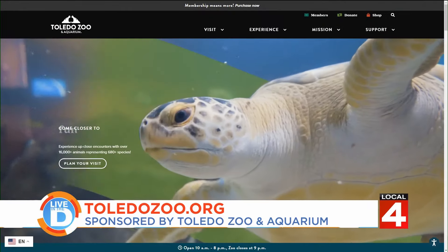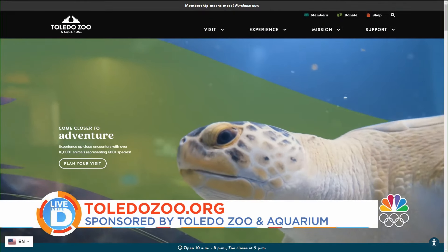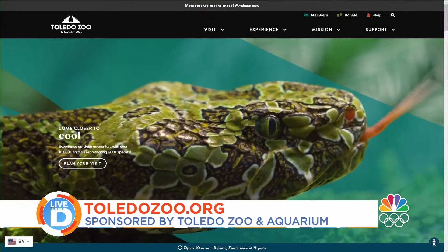As April said, the zoo is open year-round and there are plenty of places to keep you cool when you visit in the summer. To look up hours, event schedules, and to start planning your trip, head to ToledoZoo.org. Again, that's ToledoZoo.org.